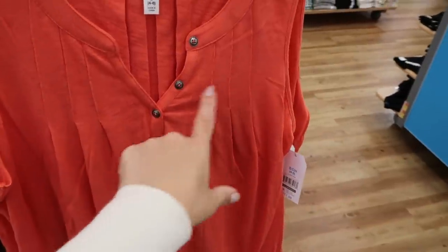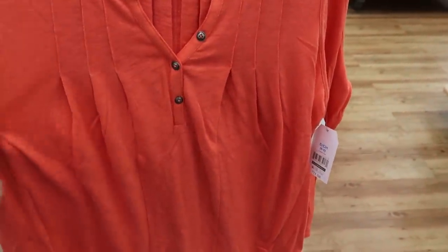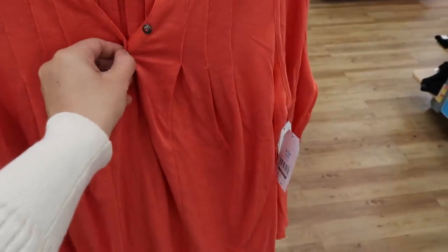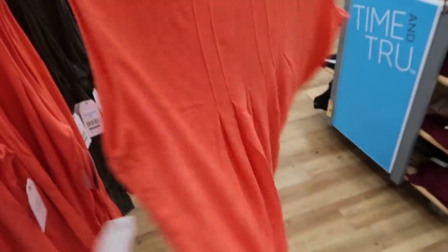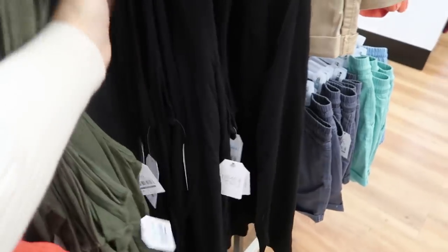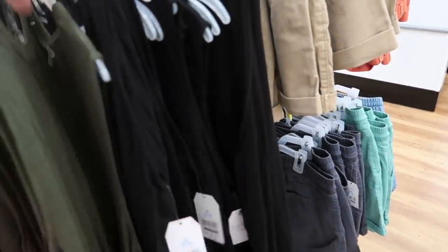I'm seeing some new button-down sleeveless tees from Time and True. There's some stitch detailing at the top, metal buttons down the front, and it's more of a flowy style. It comes in this coral, olive, and black — really good basics. I would say you should size down in this one as well.